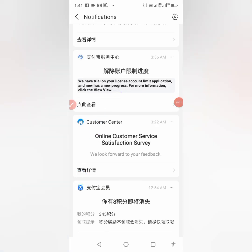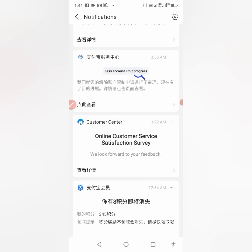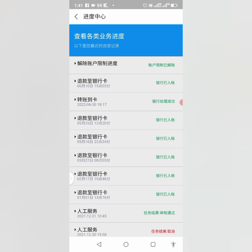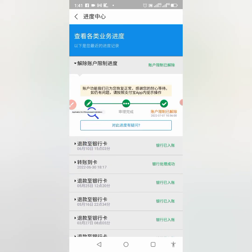Let me show you the notification I got. You can see it says 'Account limit progress is undergoing.' I'll click on the arrow to view more. The latest message at the top — I'll open it and translate it. It reads: 'Application trial to complete' and 'Account restriction has been released.' So my account was solved. If you don't get an email, you will get a notification in Alipay.